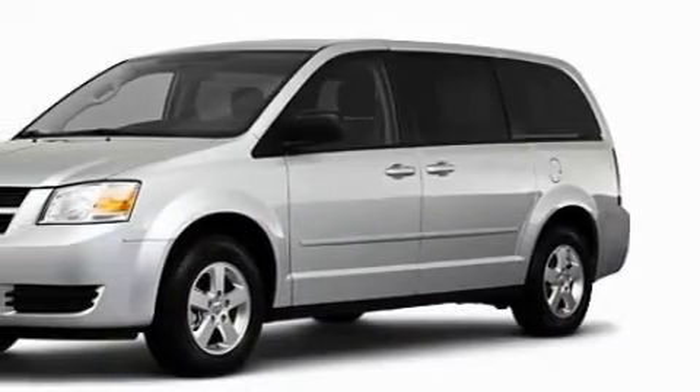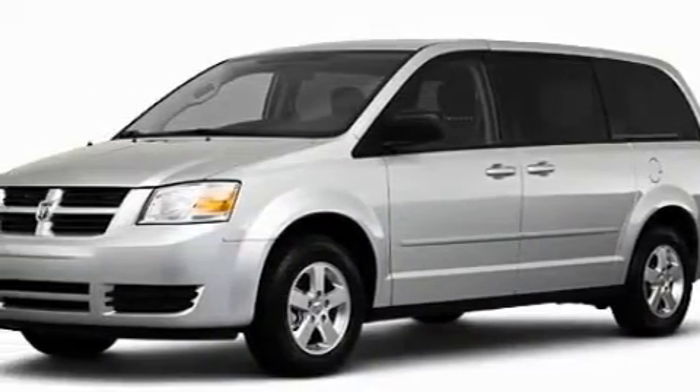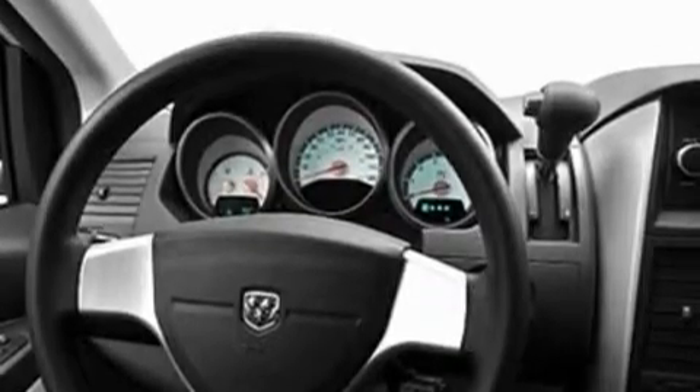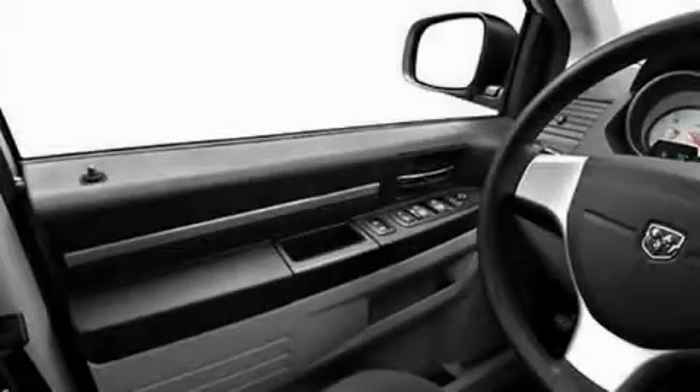This Dodge's list of numerous features includes heater vents for rear seat passengers, an adjustable steering wheel, a CD player, a low tire pressure indicator, a stability control system — and it's easy to see why this automobile is an excellent choice.